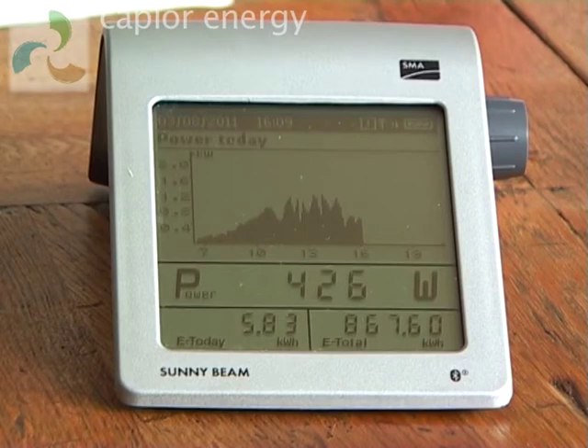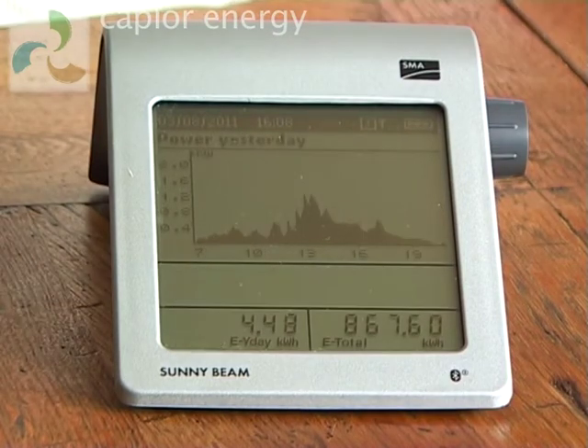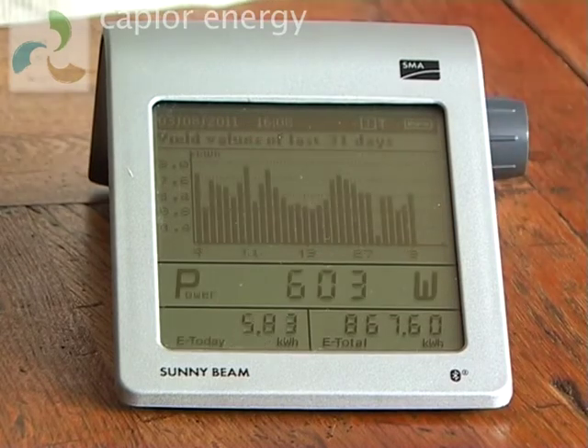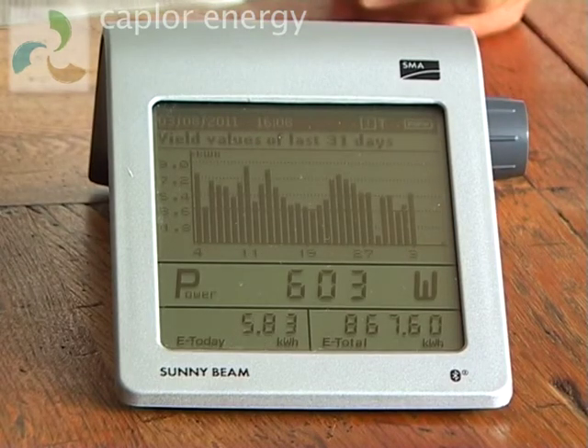Turning the control once shows how much you generated yesterday, and turning it again presents you with a bar graph showing the results for the last 31 days. You'll see we had a pretty grim day about a week or so ago.